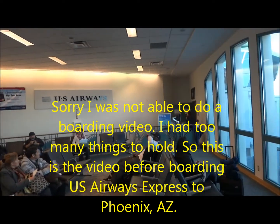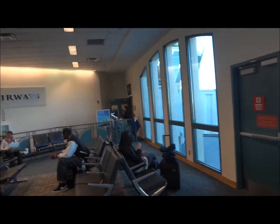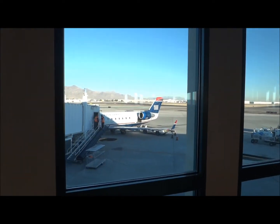As a reminder on your carry-on luggage, if it does not fit in the overhead compartment of this small Canadian regional jet, we'll have to put a yellow gate valet tag on your baggage, and upon arrival in Phoenix at the jet bridge, your baggage will be waiting for you.